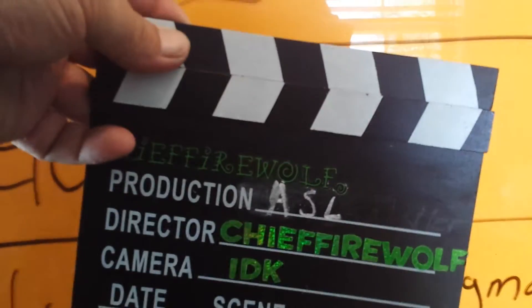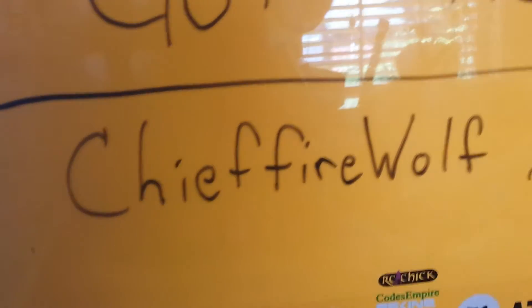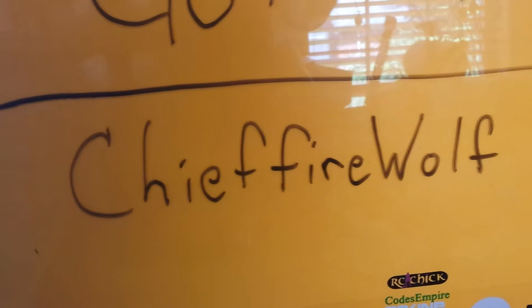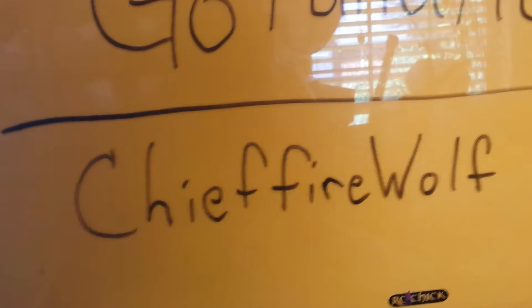ASL fundraiser take. Alright guys, this is Cheeky Firewolf coming at you — look, my name's on the board! I have been asked by Joe Schmo, and I'm still within my 24-hour period. Watch the whole video and you will understand — this is for the ASL ice bucket challenge.